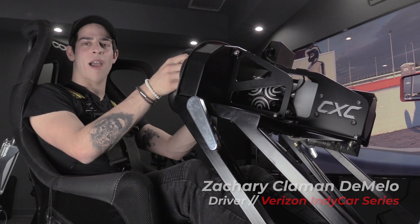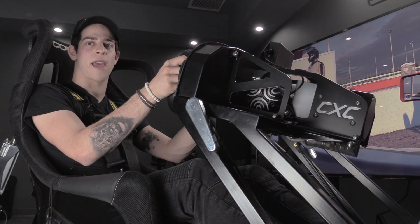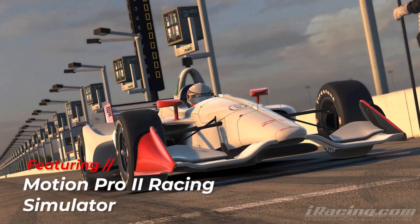My name is Zachary Claman DeMelo. I race in the IndyCar series. I'm here at CXC Simulations preparing for Gateway Motorsport Park on the Motion Pro 2 racing simulator.